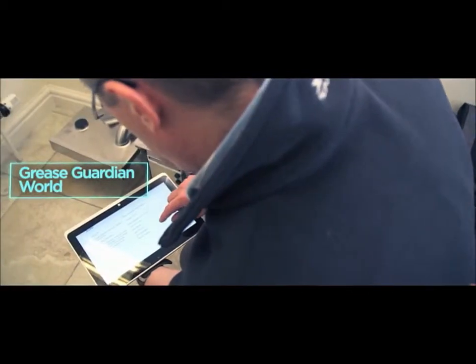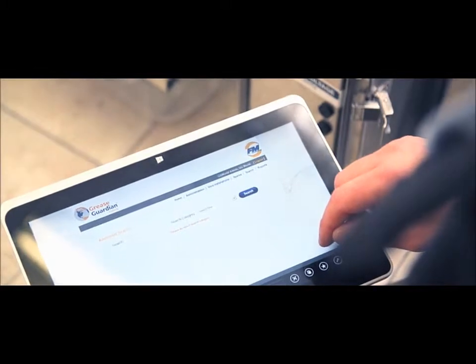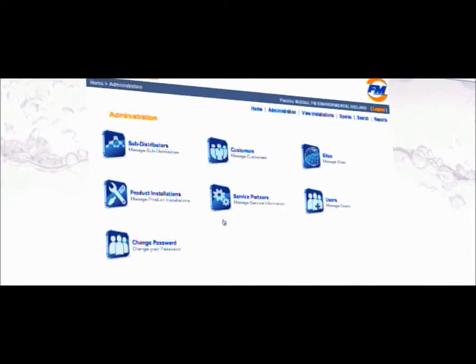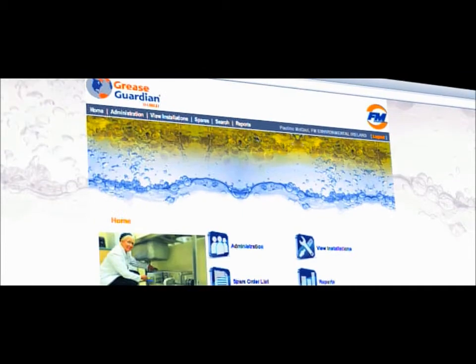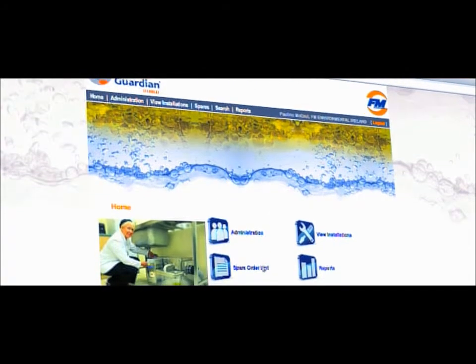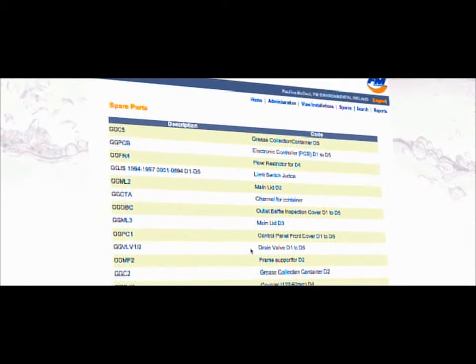Greece Guardian World is a web-based performance management system for Greece Guardian installations worldwide, providing distributors and customers with online access to all their installations. It is a powerful tool that optimizes product performance and helps measure the return on investment.